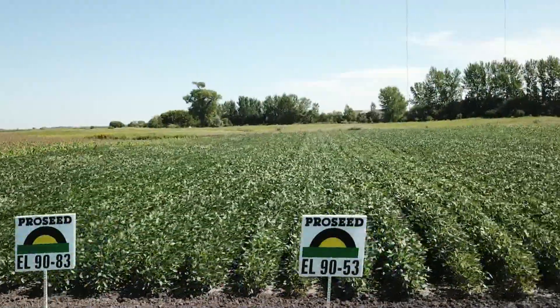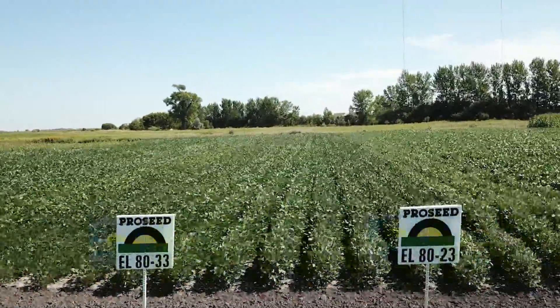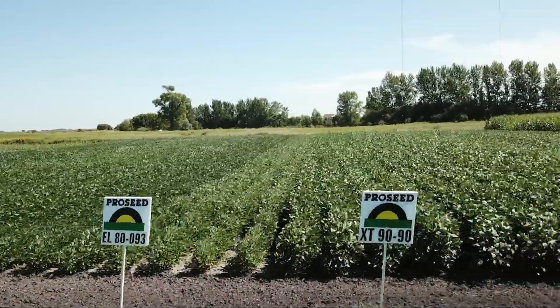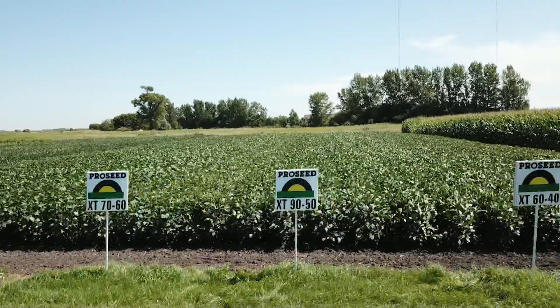With the GT27 variety, we're going to have the Enlist variety, which is a three-way product using Liberty, Enlist, and a chelated 2,4-D with Roundup. We've got the Xtend program, which we've had now for a couple of years, which is really cleaning up our fields. It looks like there's going to be some really good programs and prices out there for the growers.